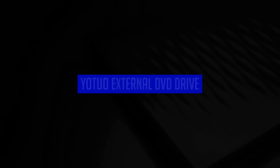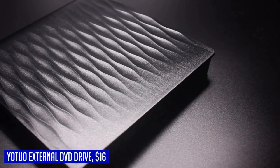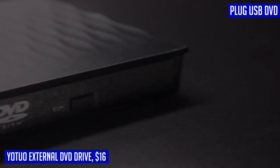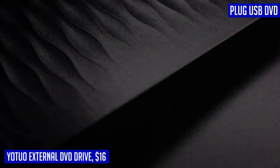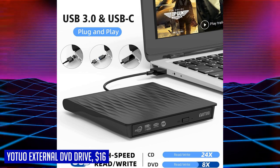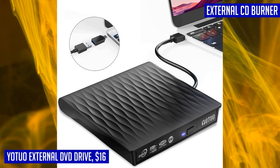Need a portable CD-DVD drive that is versatile and easy to use? Look no further than the YOTUO external DVD drive. This plug-and-play device requires no additional drivers or power supply — simply connect it to your laptop's USB or Type-C port and you're good to go. With its high writing and reading speed, you can enjoy maximum efficiency with a maximum 8x DVD rewrite/read speed and a max 24x CD write/read burner speed.